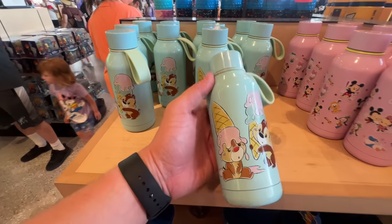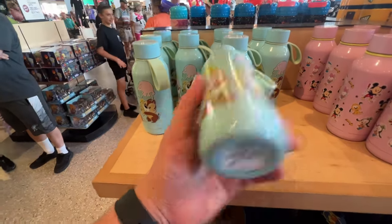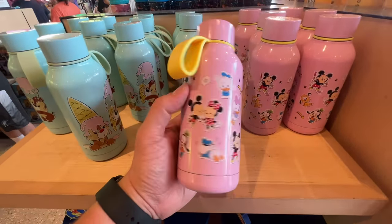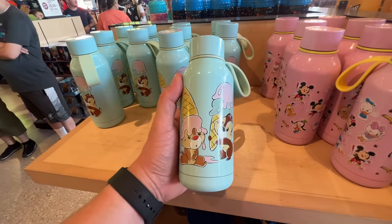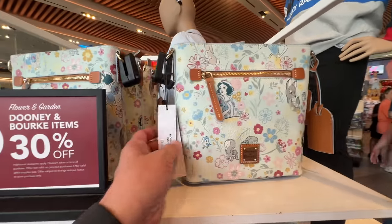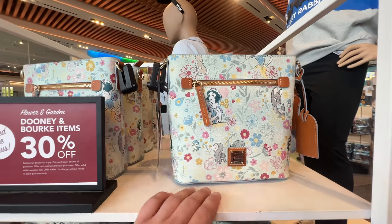These are cute! This tiny little kids' water bottle — I say kids because I need a million times more water than this, but I love this design. It's $22.99, and then here's another pink one. All these cute versions of their characters. There's also a Snow White Dooney & Burke on sale at 30% off, which is really nice because these are way more expensive than the Loungefly ones. This one is $228, and the 30% off of that is math.